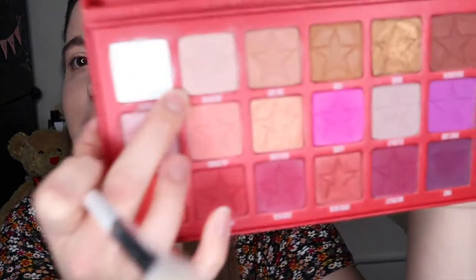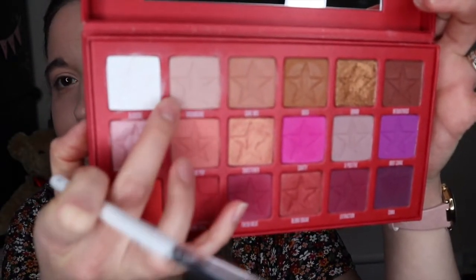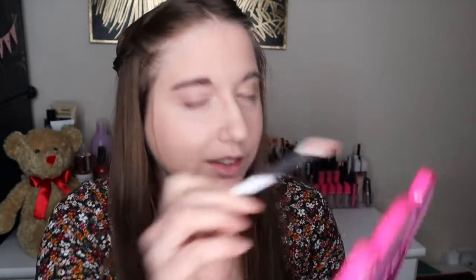We could start with Sugar Cane, which is really similar to the color of my skin — it's a perfect transition for the eyes. I love my piggy mirror. So going into Sugar Cane, this is the perfect transition shade; it's like a beige kind of color.